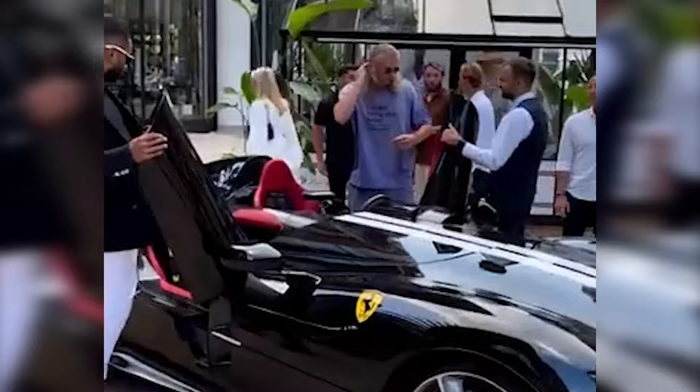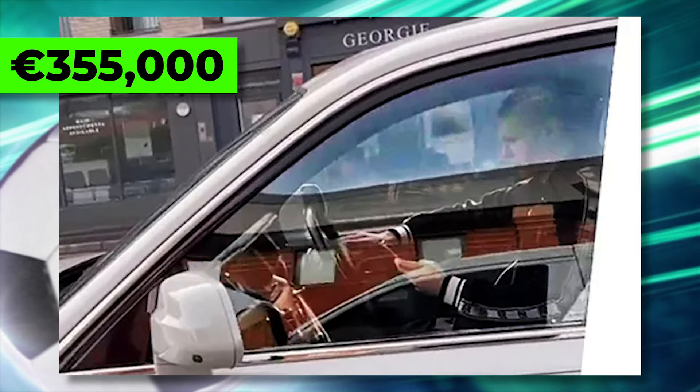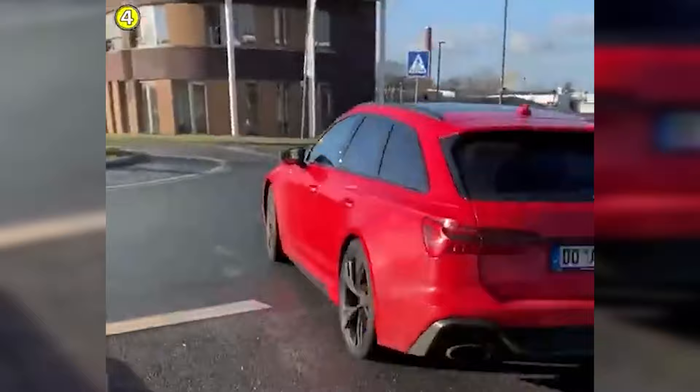Fashion doesn't mean much if you don't have a nice car to show up in. Luckily for Haaland, he has a couple. On his days off, he usually drives around in his Rolls-Royce Cullinan, which goes for €355,000. And for practice and team meetings, he used to show up in his Mercedes AMG GLE Coupe or his Audi RS6.